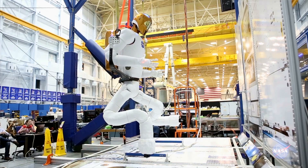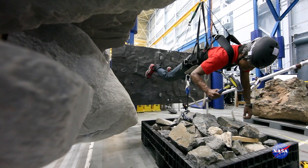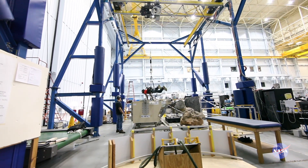It may look like a large crane system, but it's actually a large robot that follows you around. When you're attached to the system, you are the input to the system — essentially equivalent to being the mouse or keyboard to a computer.